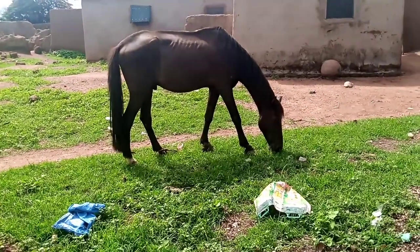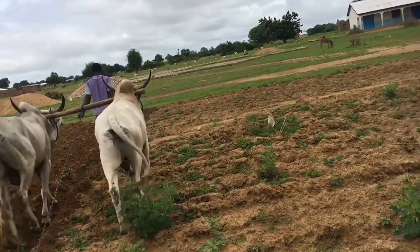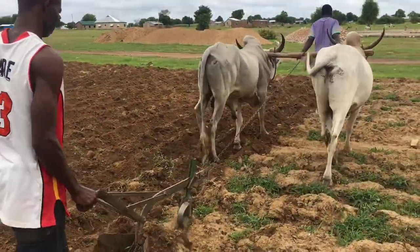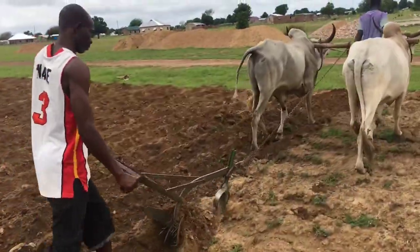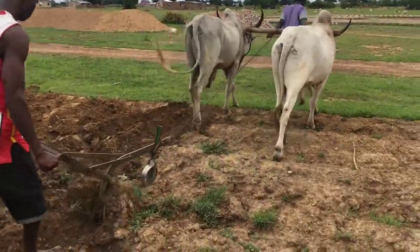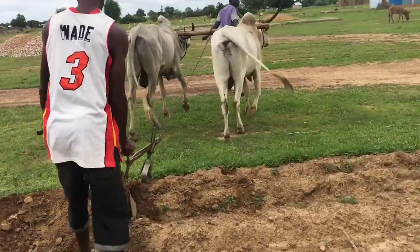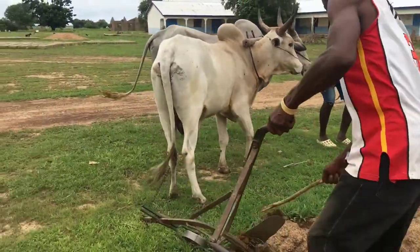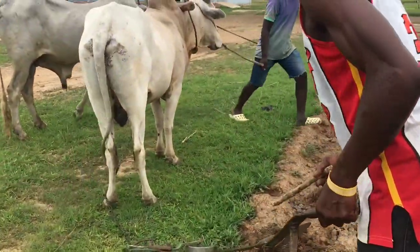As you know, rainy season means farming season — every farmer is up and ready to plow their land and plant their crops for the season. Today I'm showing you how they plow land in my village. Here they actually use bulls to plow their land, but I heard other places use donkeys. I've never seen that because in my community they use bulls — bulls or cattle.